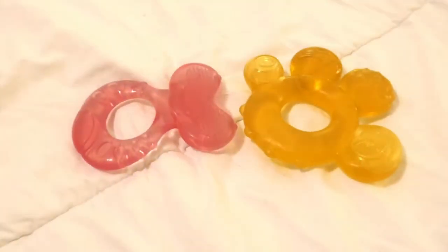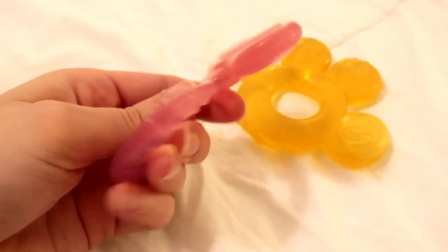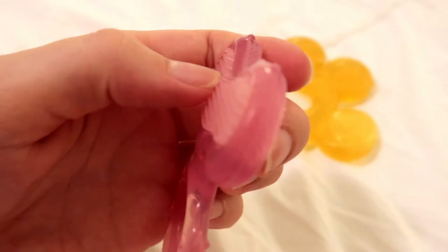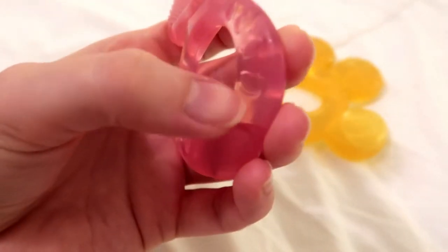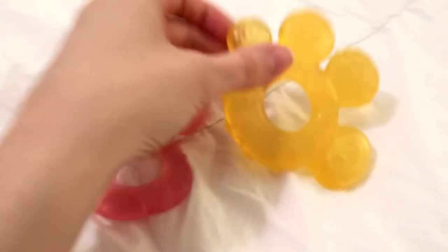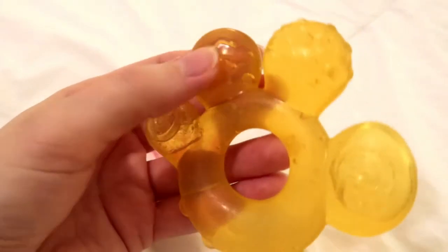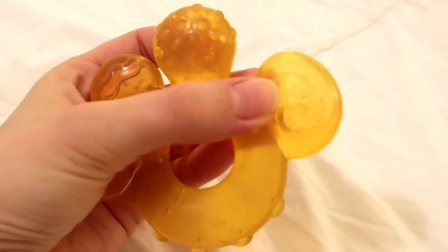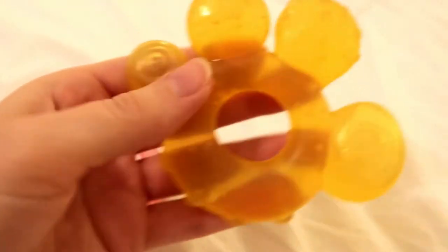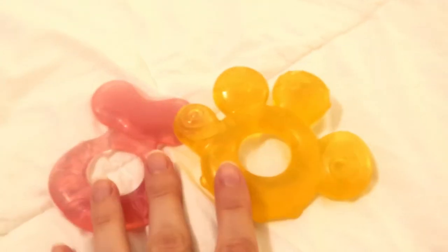The next product is teethers. When the kids' teeth are coming in, it is rough. Both of these teethers are super nice. One is completely silicone with no filler — it has little nubs on one side like little bristles, and indents on the other side. The other is a filled one with four different little places they can teethe on, and all four have a different nubby pattern. Both of my girls have really enjoyed these teethers.